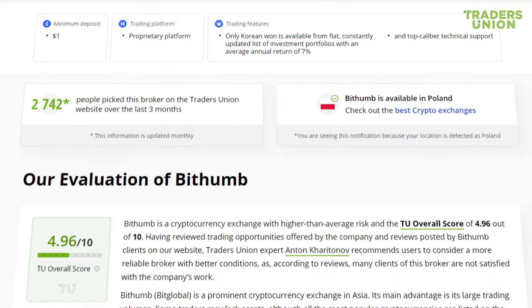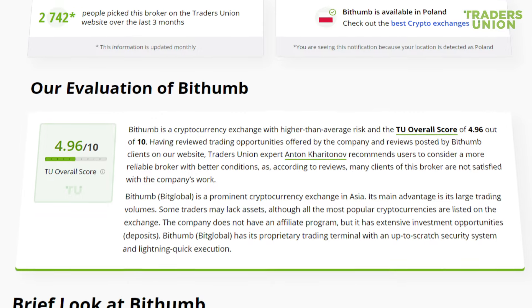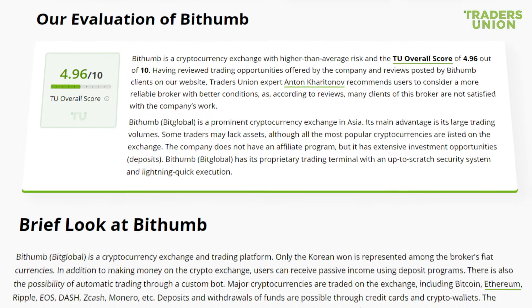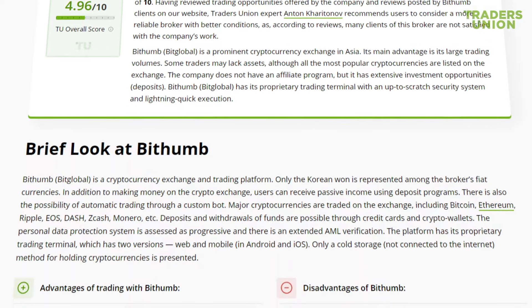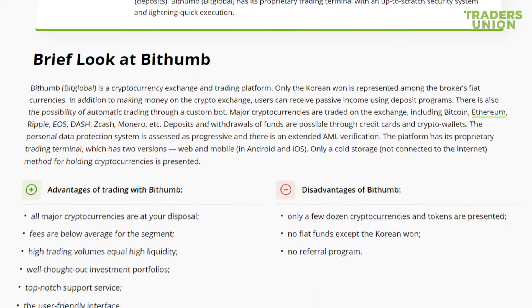BitHum BitGlobal is a cryptocurrency exchange and trading platform. Only the Korean won is represented among the broker's fiat currencies. In addition to making money on the crypto exchange, users can receive passive income using deposit programs. There is also the possibility of automatic trading through a custom bot.